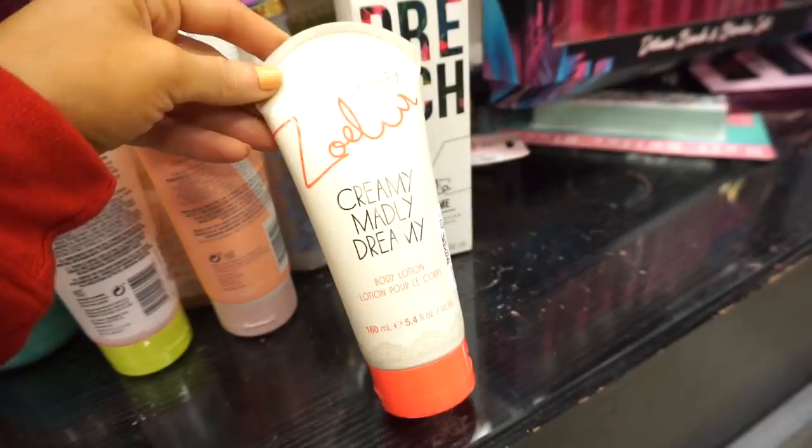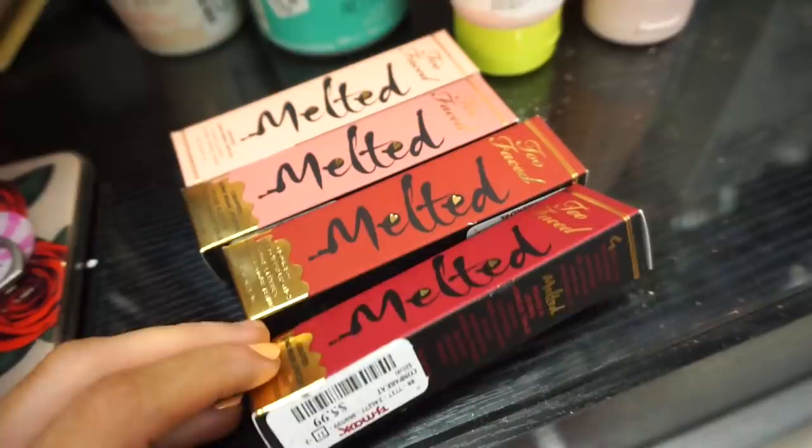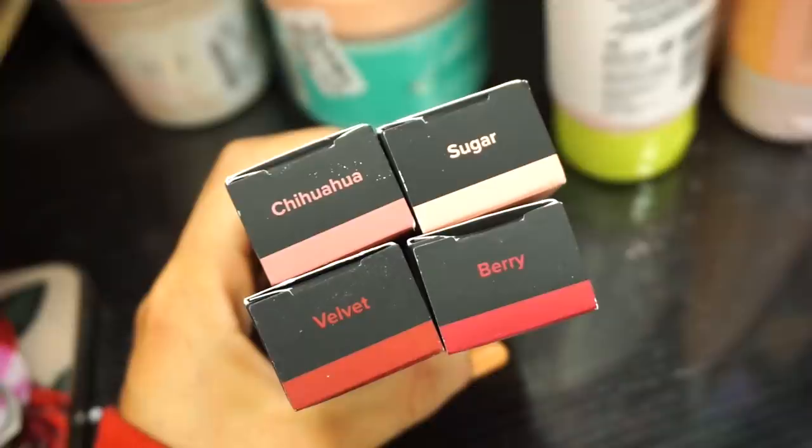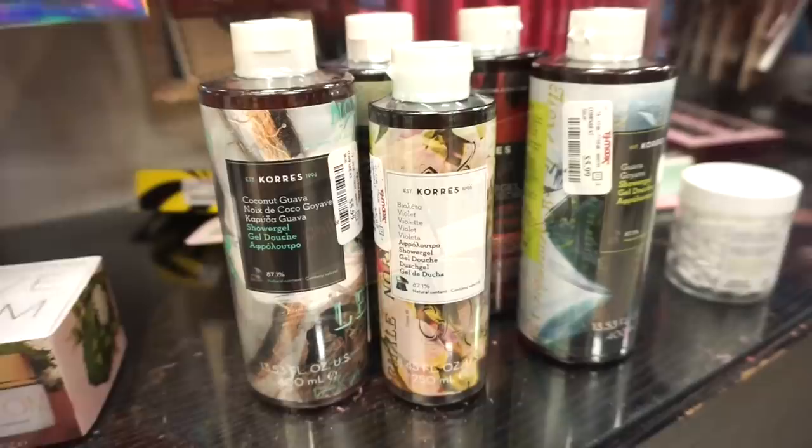Next up we have some Too Faced lip products — we've seen these in the past and they're bringing more in. These are $5.99 and they're full sizes. We have the shades chihuahua, sugar, velvet, and berry. The shade name basically tells you what color it is — berry is a berry shade, velvet is more reddish, sugar is a light nude, and chihuahua is a mauve shade.